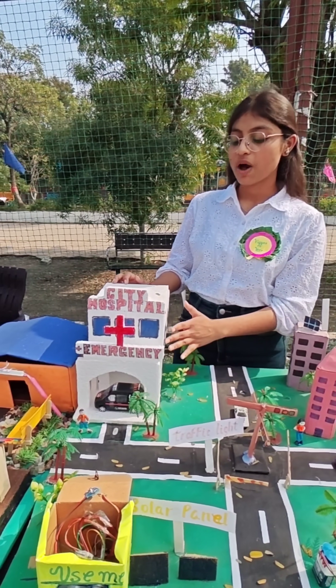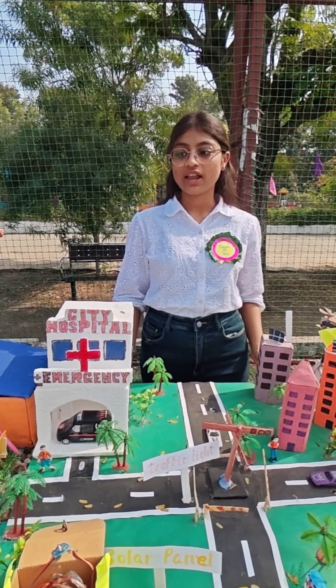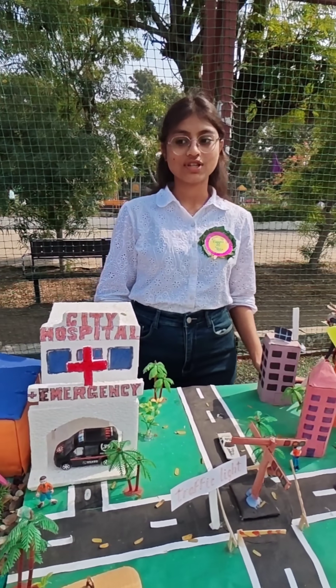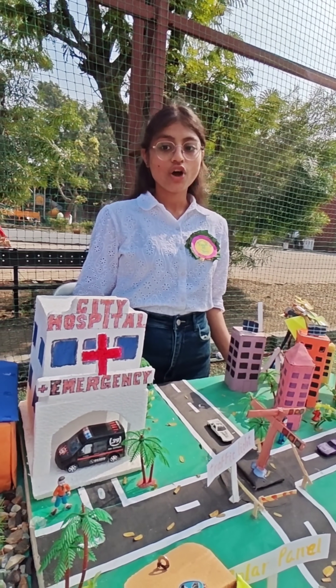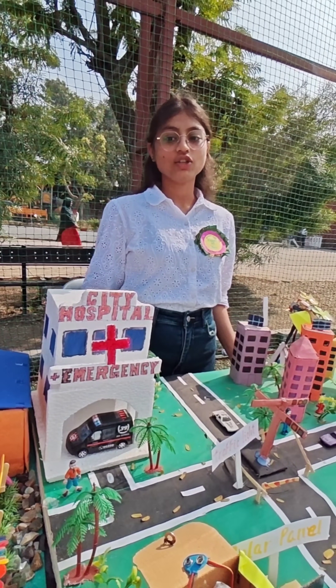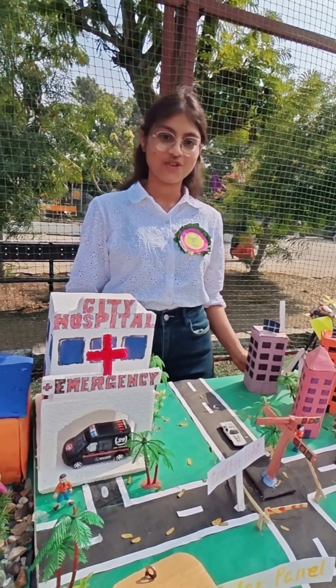Next is the healthcare. This is a smart hospital. In conclusion, our smart city is designed to make life easier, cleaner and more sustainable. We are committed to creating a better future for the residents and excited to showcase our innovative set of solutions. Thank you.